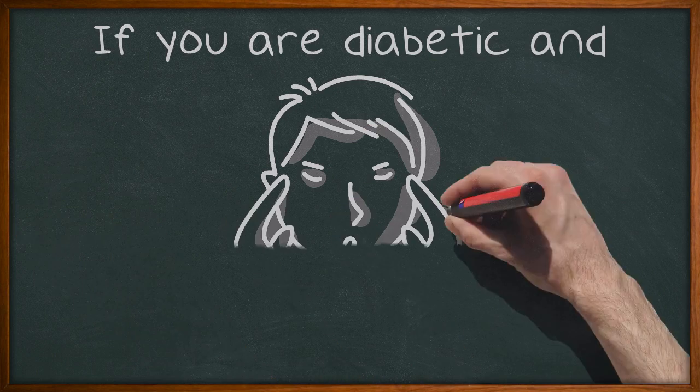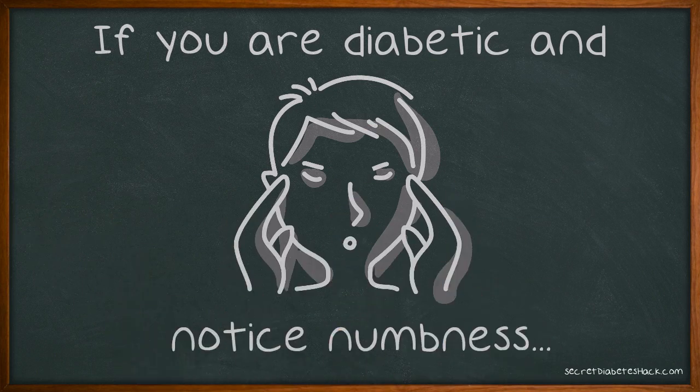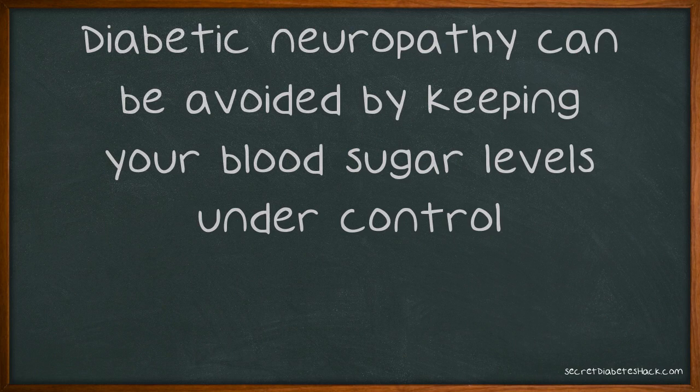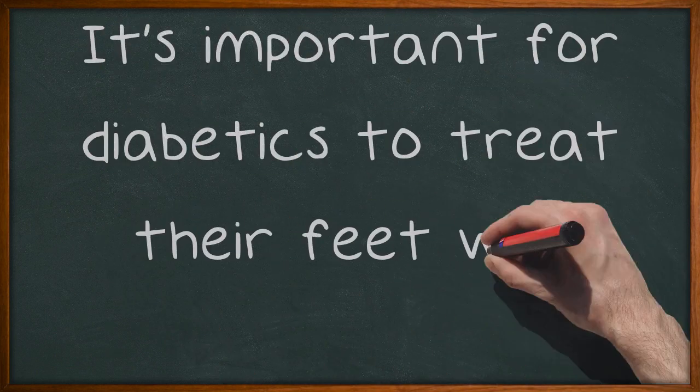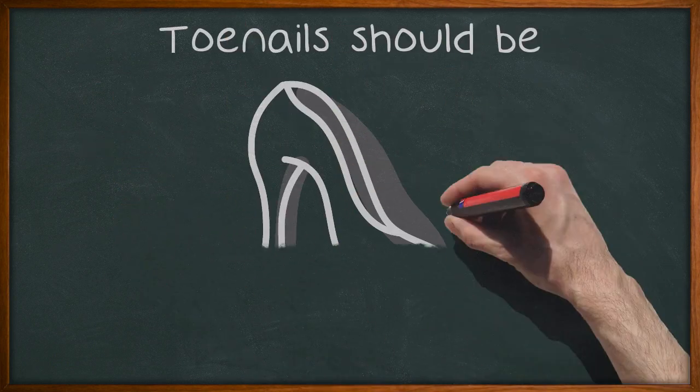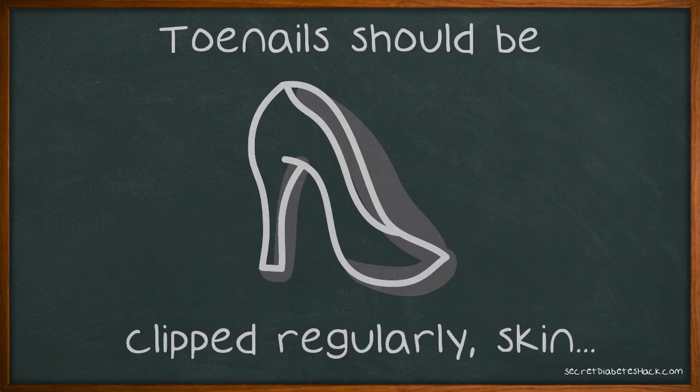If you are diabetic and notice numbness, tingling, pain or burning in your legs or feet, report these symptoms to your doctor immediately. Diabetic neuropathy can be avoided by keeping your blood sugar levels under control. It's important for diabetics to treat their feet well. Toenails should be clipped regularly, skin should be moisturized and shoes should be comfortable and fit properly.